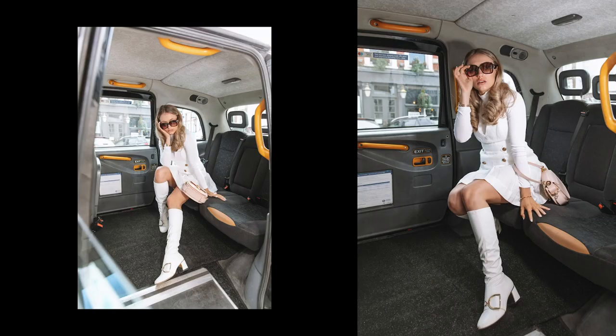I also experimented with the light and went for a more flash look to get that caught-off-guard vibe. I hope you enjoyed this video — if you did, make sure you give it a like, comment, and subscribe. Let me know what your favourite shoot was because I really like to know these things. Have a good day, bye!